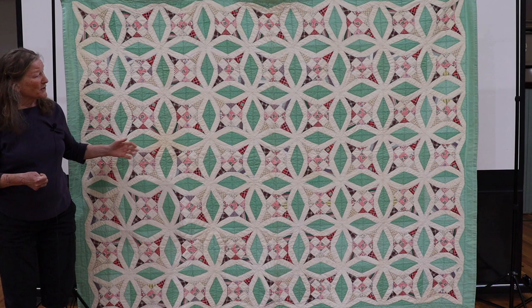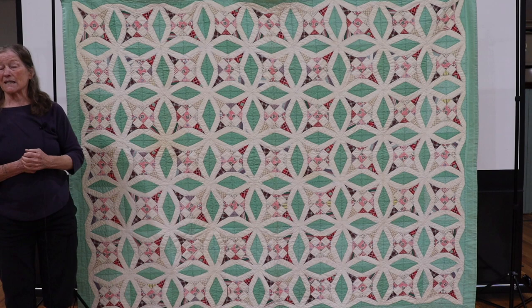This was the quilt that she passed down to us. There are other ones over there if anybody wants to see a couple more, but I just wanted to talk about this one.